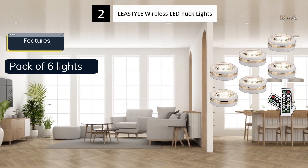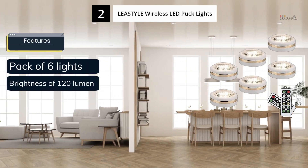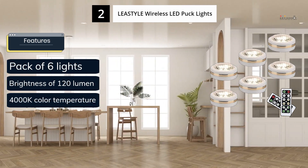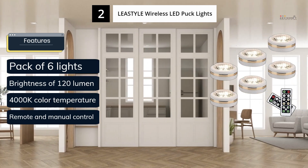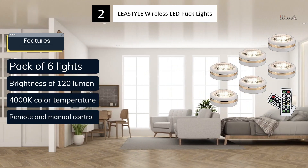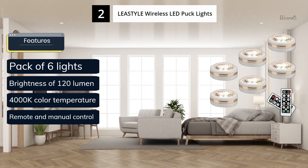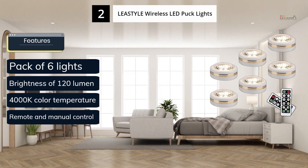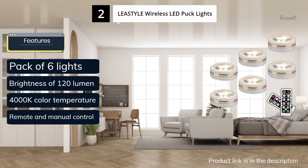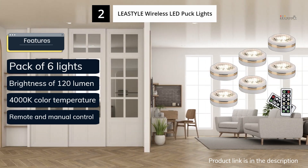Next is LeeStyle wireless LED puck lights. LeeStyle offers affordable puck lights that are suitable for various applications such as kitchen, outdoor, and wardrobe lighting. These lights provide a warm illumination of 3500K to 4000K, and you can set the turn-off timer to 10, 30, 60, and 120 minutes. They also come with a remote control that has a range of 1.6 to 21 feet, making it easy to operate from a distance.